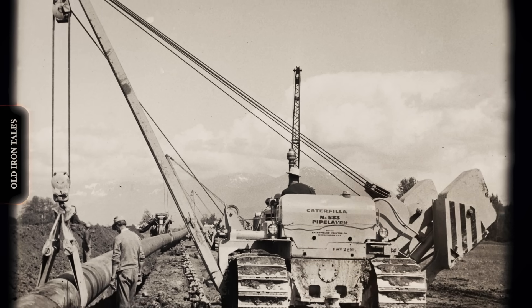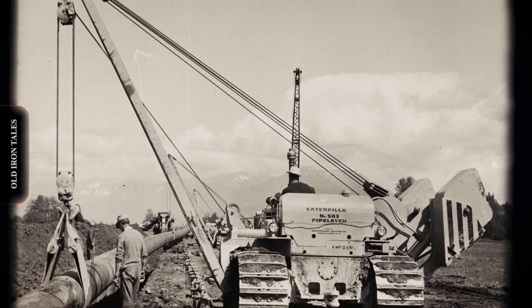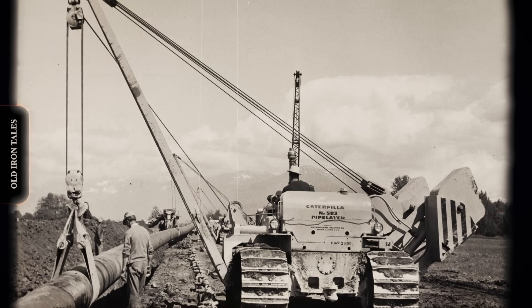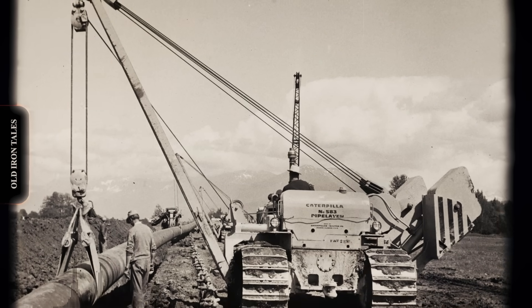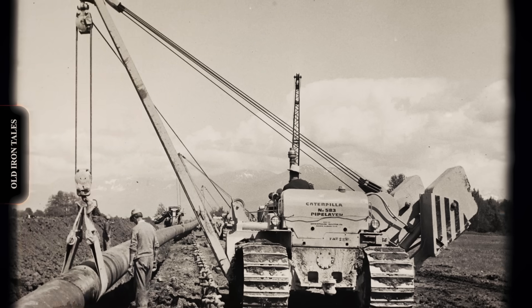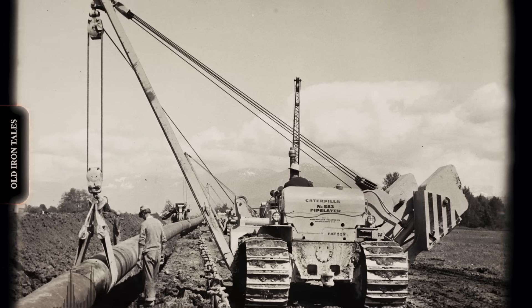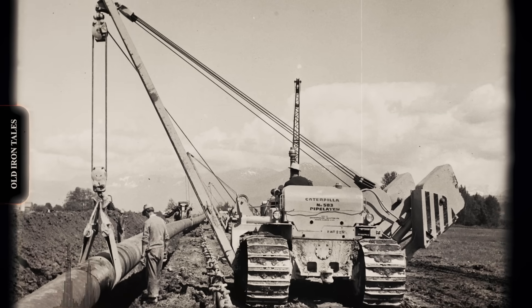Crews of men dug trenches by hand, lowered sections of pipe using wooden tripods and block-and-tackle systems, and prayed that nothing went wrong. A single mistake could crush workers or destroy days of progress. The petroleum industry was booming, but its infrastructure development crawled forward at a painful pace.